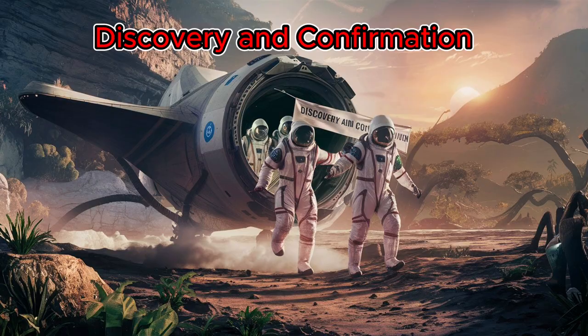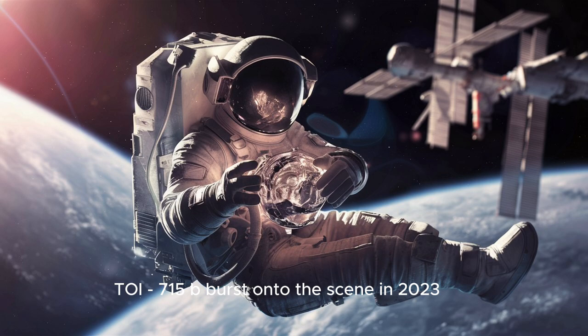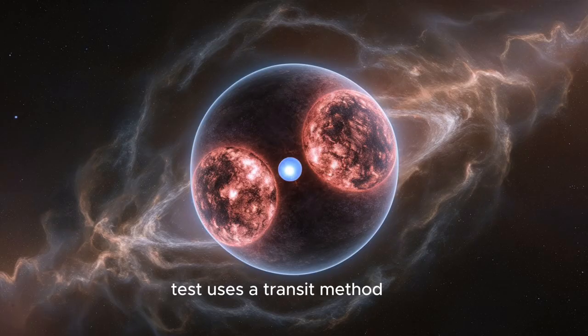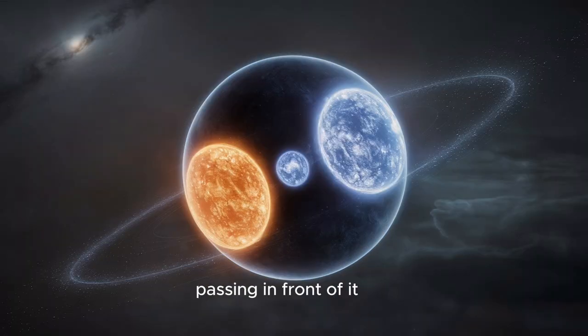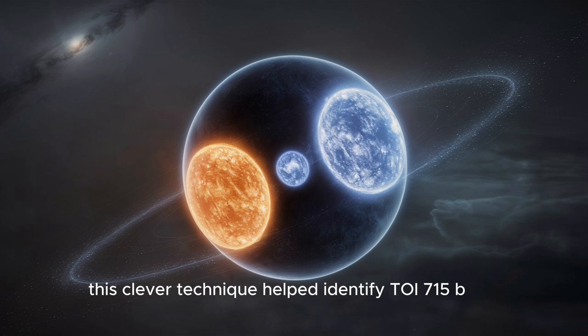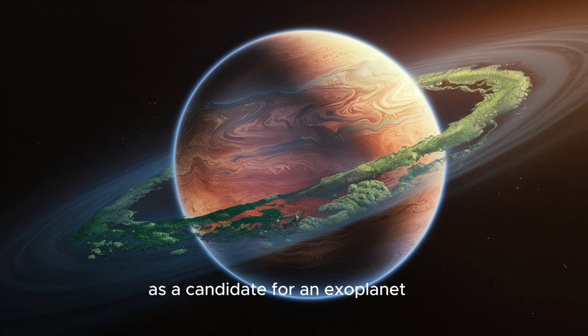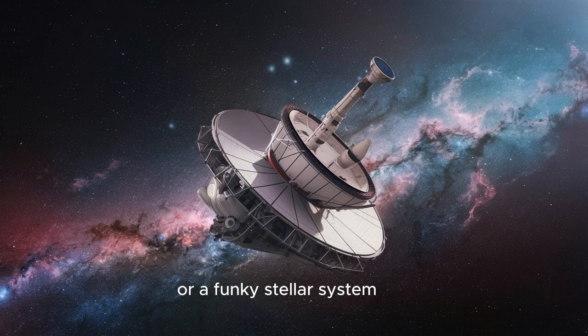Discovery and confirmation: TOI-715b burst onto the scene in 2023 thanks to the keen eye of the TESS Space Telescope. TESS uses a transit method, which basically means it looks for dips in a star's brightness that could be caused by a planet passing in front of it. This clever technique helped identify TOI-715b as a candidate for an exoplanet — but how do we know it's not a trick of the light or a funky stellar system?